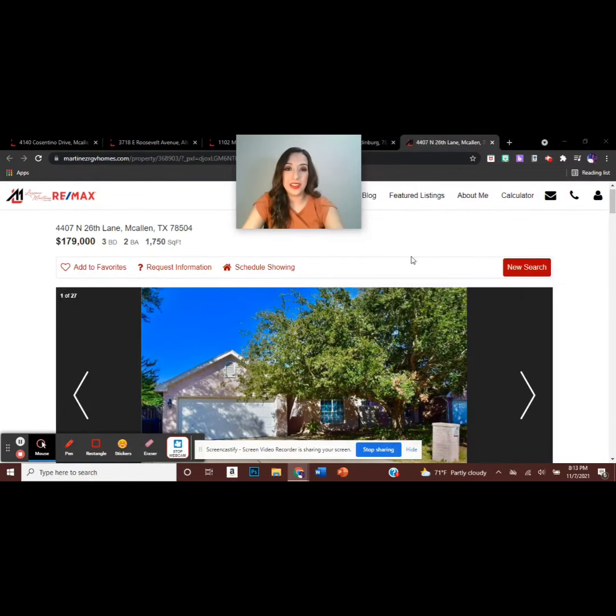The final property I will be showing you today is located in McAllen, Texas, and is listed at $179,000. It features three bedrooms and two bathrooms. Let's see.